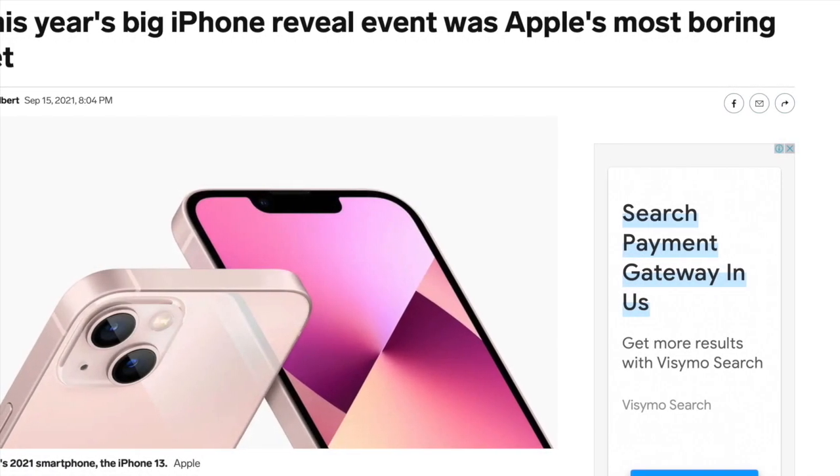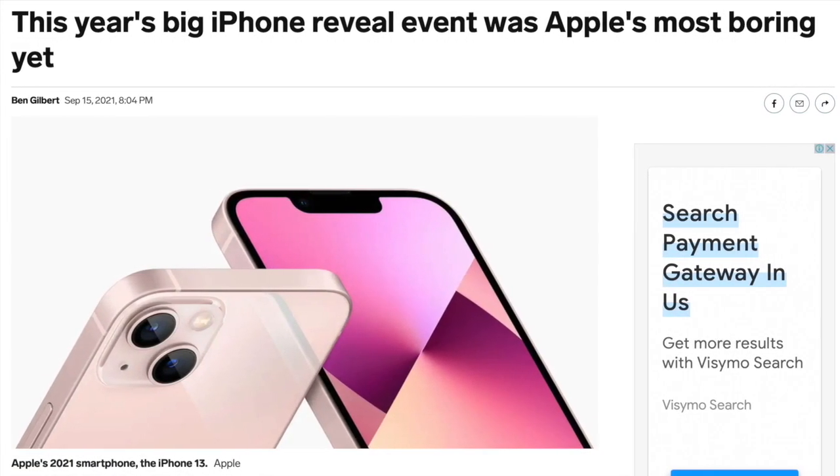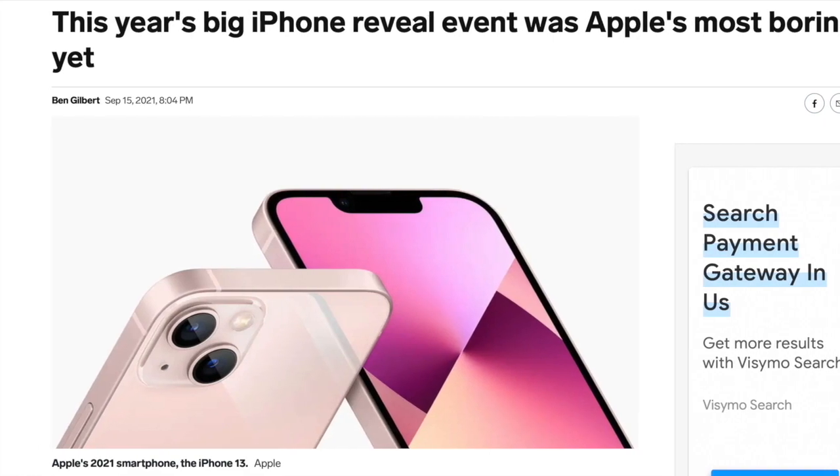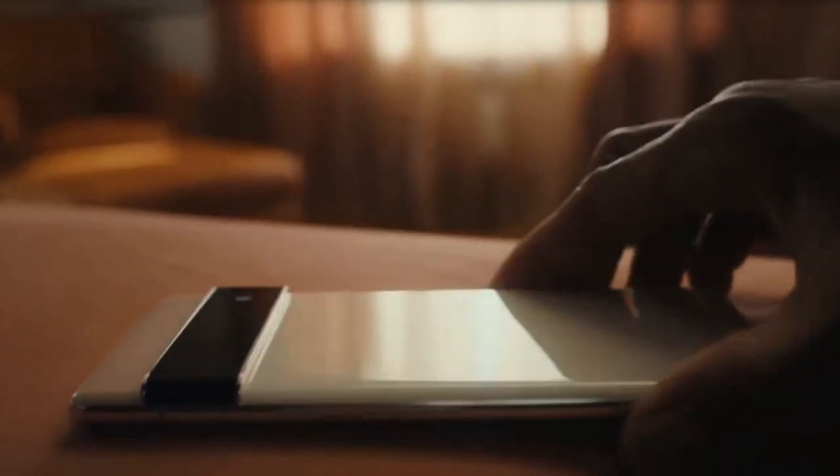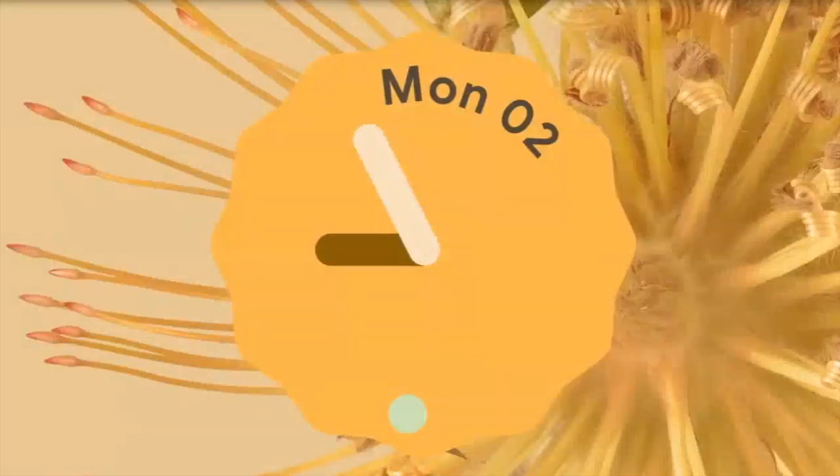Hey guys, Tech Flash here. So with Apple's underwhelming release of the iPhone 13, I've started to see more and more people both around me and on the internet saying that they are now hoping the Pixel 6 will bring something that will be worth buying.